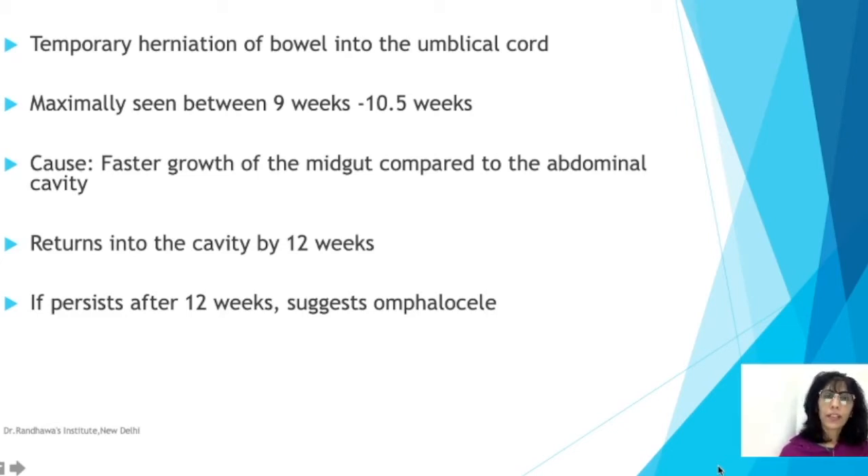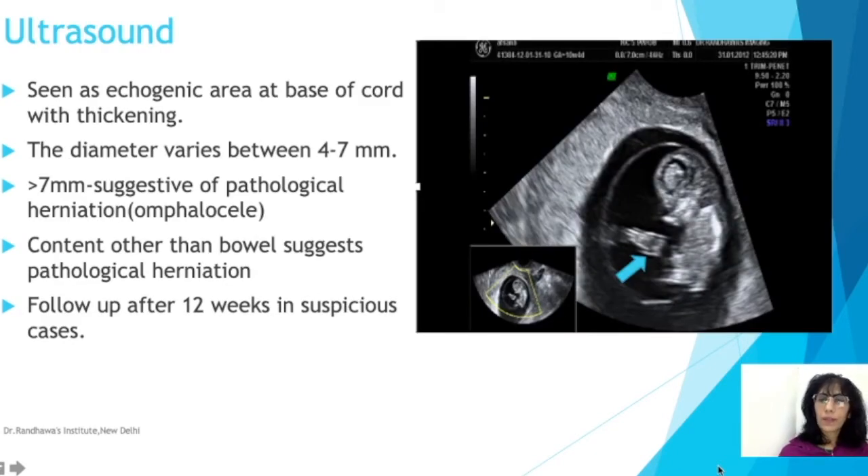Now let us see what we will see on ultrasound. This is an ultrasound picture showing physiological herniation. This is a transvaginal scan showing the fetus. This is the amniotic membrane which is still unfused, and this is the cord area. You can see the cord is thinner here, but at the base it is thick and bright — that is the area of physiological herniation.